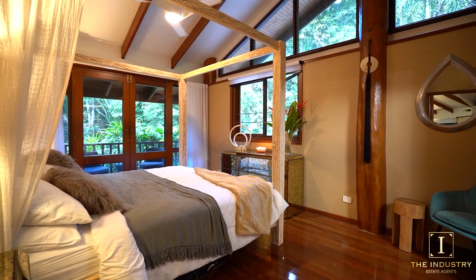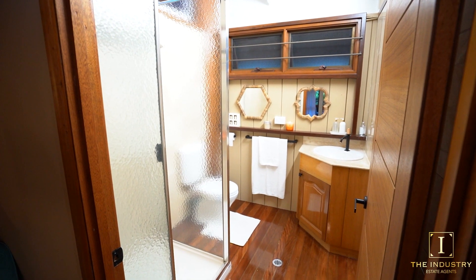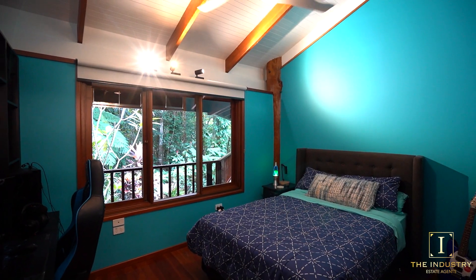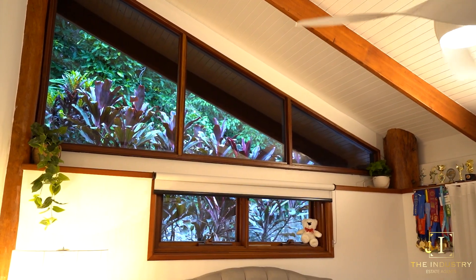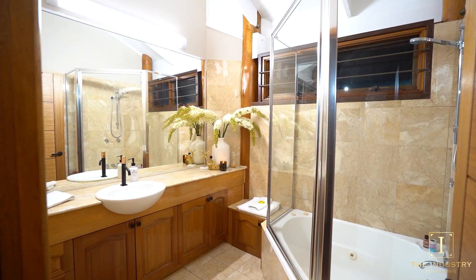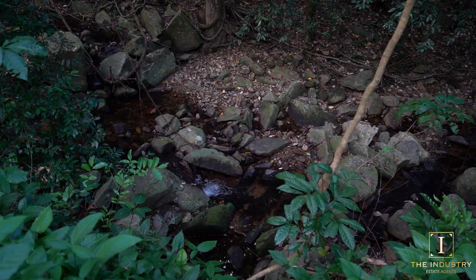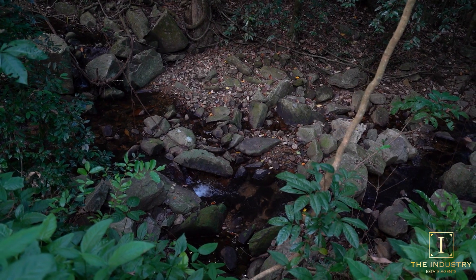The generous floor plan provides versatility for couples, families and extended families as well as the possibility of income producing guest accommodation through Airbnb. It is extremely rare that homes of this calibre offering such privacy and seclusion become available, and we can ensure that for the buyers seeking a tropical timberpole home retreat, this property ticks all the boxes.